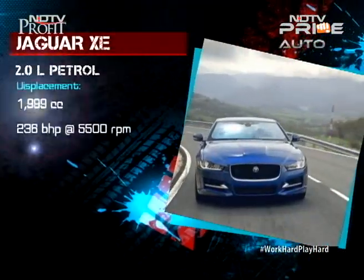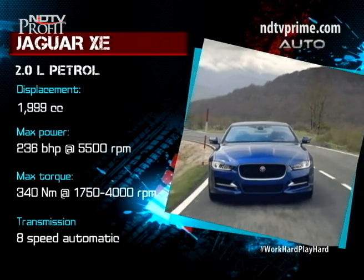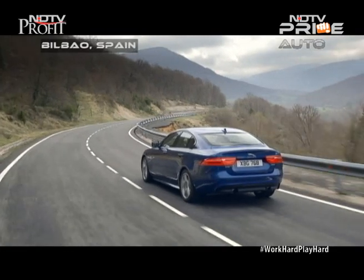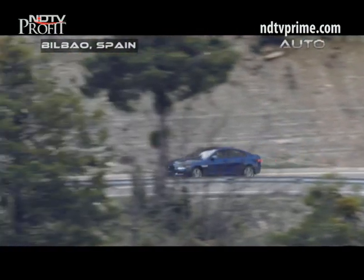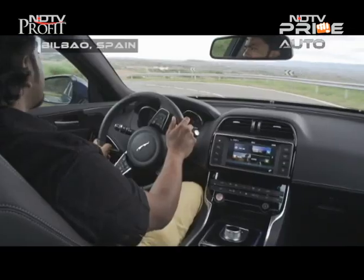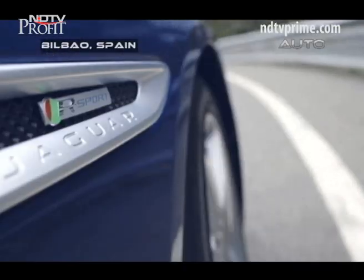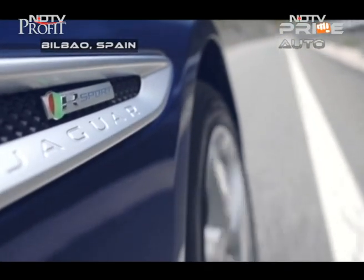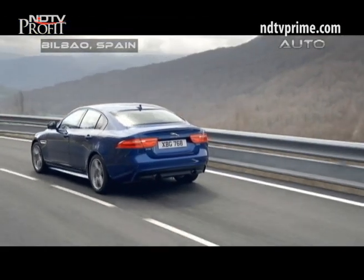The 2.0-litre petrol XE is refined and much more agile to drive, and it does pack a punch. We only drove cars with the 8-speed ZF automatic transmission, which makes for an engaging drive — quick and precise even on the downshift. It's this automatic gearbox that will make it to India, and not the 6-speed manual on offer in other markets. Jaguar has been vocal about the XE having all the characteristics of a driver's car, especially with the new lightweight aluminium chassis.